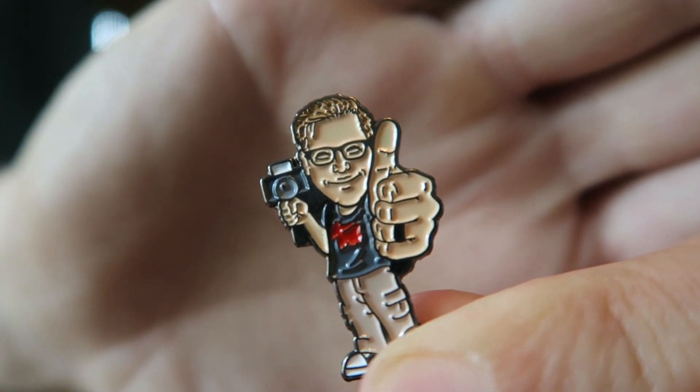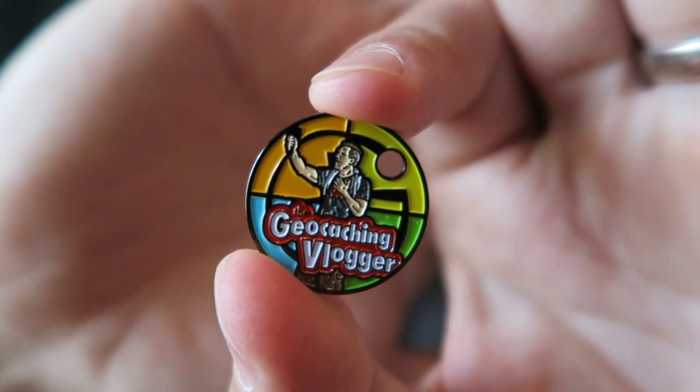You might ask yourself, 'Wow, I would really like a geocaching vlogger path tag,' and you can get one! The path tags that I make are for my patrons — anyone that supports me financially through Patreon will get a path tag from me. The goal of this channel is number one to entertain, but number two to inspire people to get out and go geocaching. For those people that are so generous in helping that mission, we give them different rewards, and the funds go back into this channel. If you're interested in supporting us, all the information will be up in the card — support levels start as low as three dollars a month.